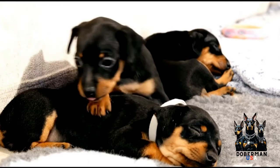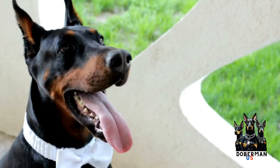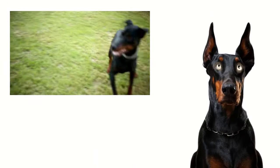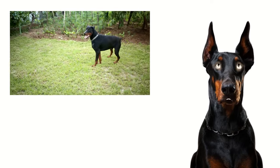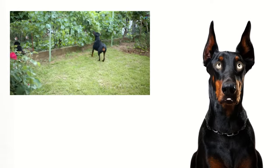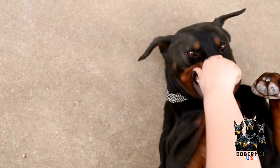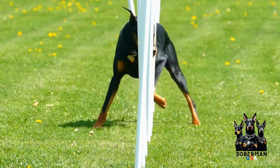One way to protect your Doberman from the cold is by providing them with appropriate dog clothing. There are many options available, including sweaters, jackets, and coats designed specifically for dogs. These clothing items are usually made from insulating materials that provide warmth and protection against wind and moisture. It's important to choose clothing that fits properly and covers the entire body of your Doberman, ensuring maximum coverage and insulation.